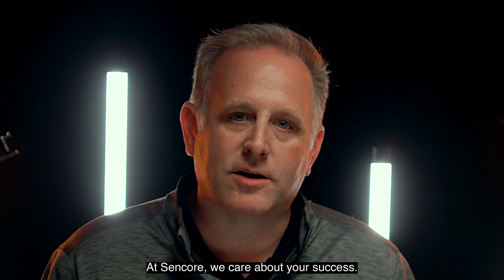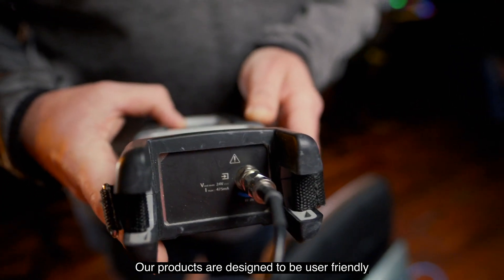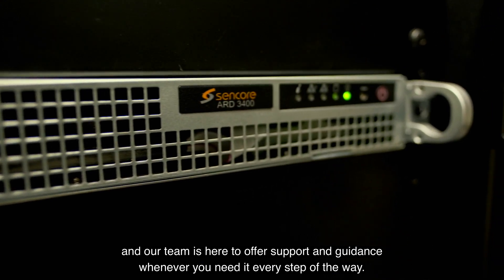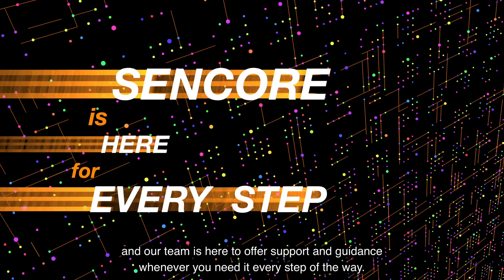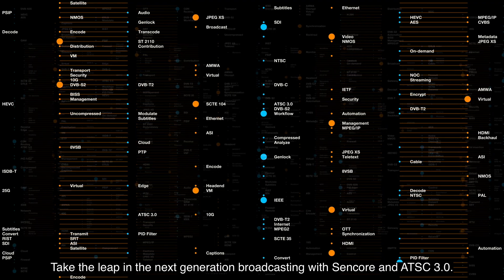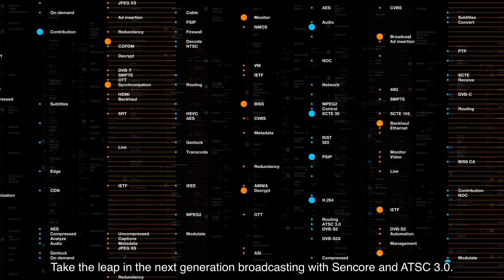At Sencor, we care about your success. Our products are designed to be user-friendly and our team is here to offer support and guidance whenever you need it, every step of the way. Take the leap into next-generation broadcasting with Sencor and ATSC 3.0.